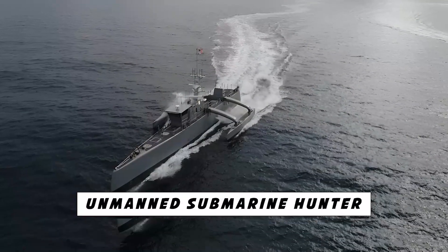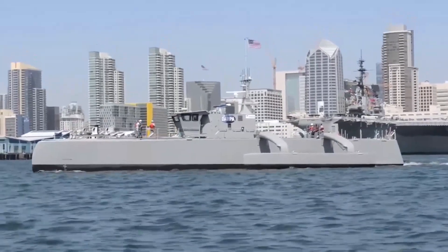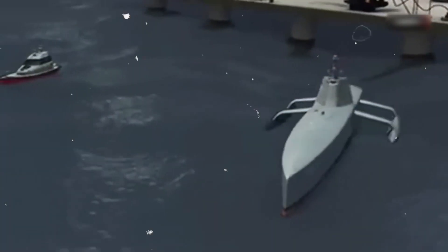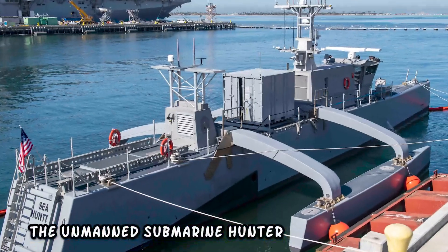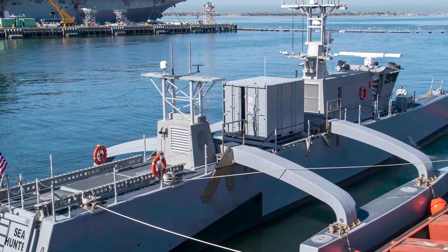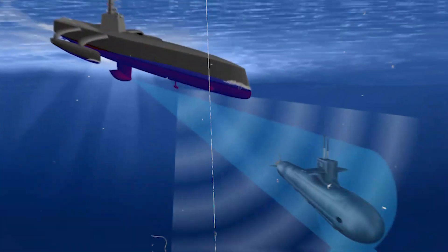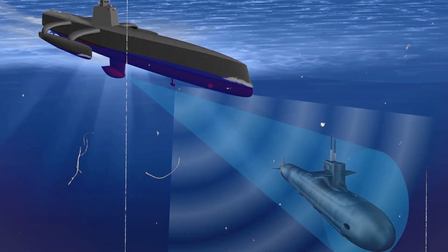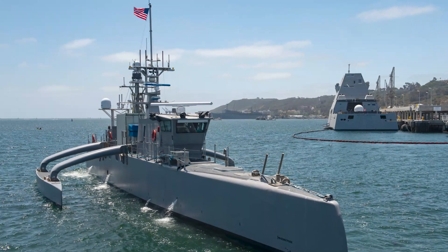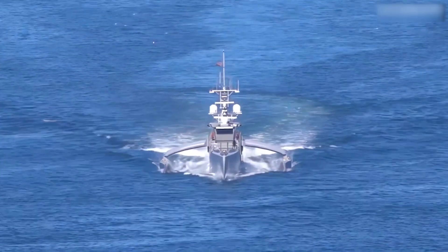Number 8: Unmanned Submarine Hunter. In a world where the depths of the ocean hold the world's secrets, there is this beast — an unseen guardian that protects the ocean. The Unmanned Submarine Hunter, equipped with advanced sonar, radar, and synthetic vision systems, is designed to hunt down submarines by passing through small waterways. Did you know that the Unmanned Submarine Hunter operates autonomously, just like a ghost in the ocean?